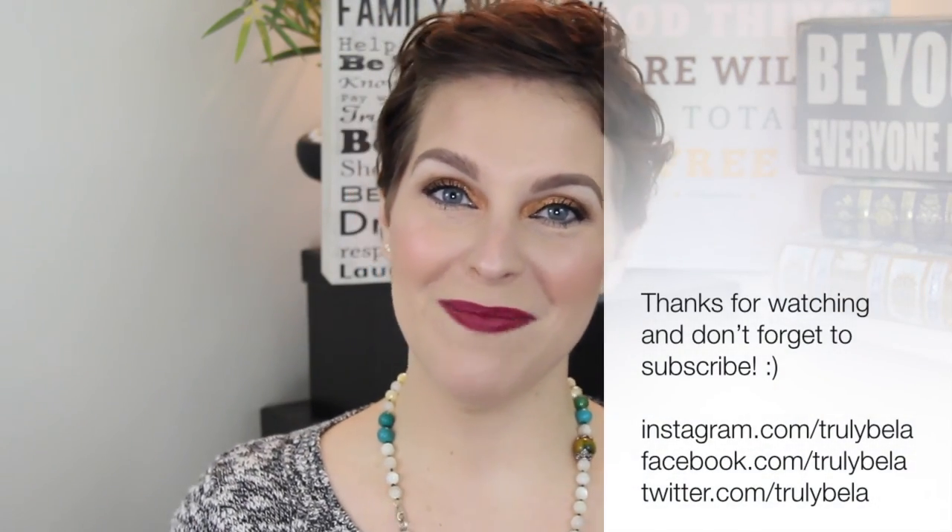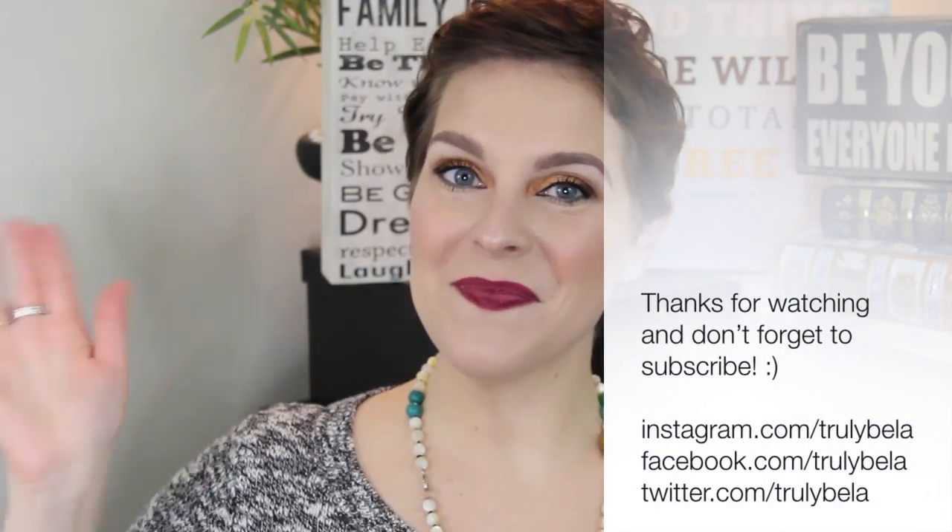And that was it for my favorites! I had so many awesome things. Let me know what you've been loving for the month of January in the comments below — I'd love to hear from you. If you like favorites videos and enjoyed this one, don't forget to give the video a big thumbs up. And if you haven't subscribed, you know where that button lives. Thank you so much for joining me and I'll see you in my next one. Bye!